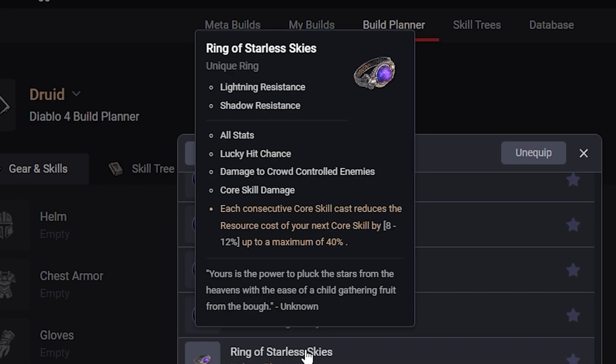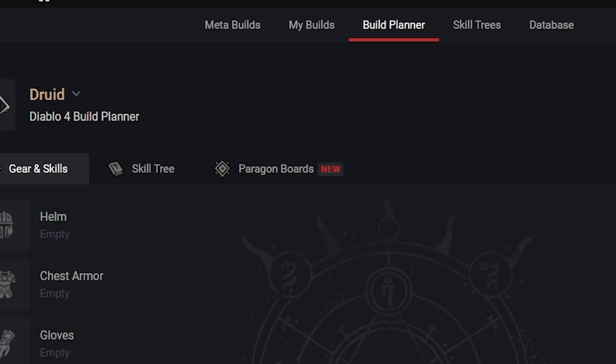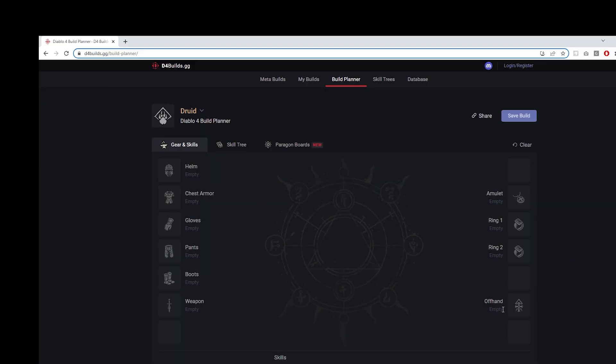The Ring of Starless Skies has Lightning Resistance, Shadow Resistance, All Stats, Lucky Hit Chance, Damage to Crowd-Controlled Enemies, and Core Skill Damage. Each consecutive core skill cast reduces the resource cost of your next core skill by 8-12%, up to a maximum of 40%. I'm not certain how good this is going to be on the Druid — it's a general one and doesn't seem bad, but I think for other classes it might be a little bit better given the overlap with other Druid uniques.